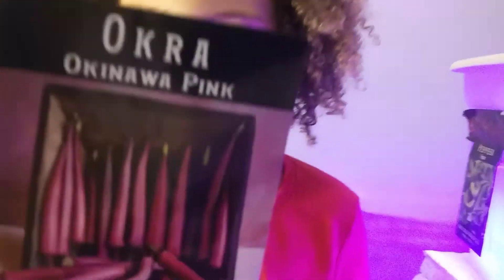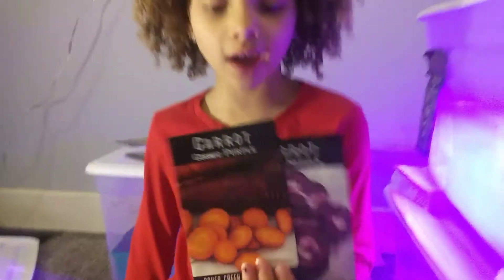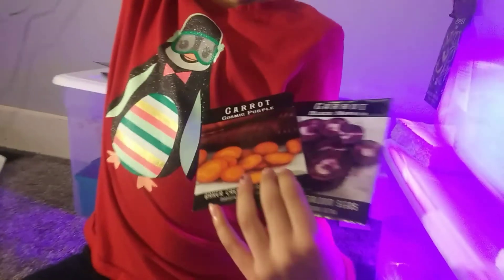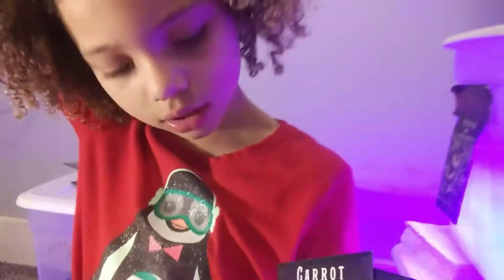We're also growing pink okra. We got these cool looking carrots — we got the black nebula and the cosmic purple carrots. They are purple on the outside and orange on the inside.